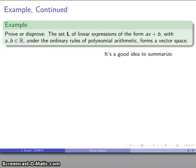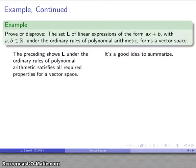It's always a good idea to summarize our results. The preceding shows that L, under the ordinary rules of polynomial arithmetic, satisfies all the required properties for a vector space. Looking forward: at some point you're going to graduate and get your diploma, and that diploma will say something very similar — that this person has satisfied all of the requirements and is therefore accorded the properties of Bachelor of Science, Bachelor of Arts, Master of Science, or whatever the degree is. Once you've satisfied all the requirements, you cannot be denied the accolade that comes with it.